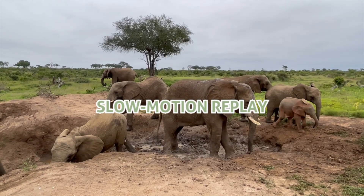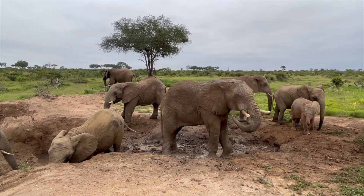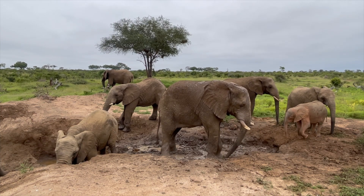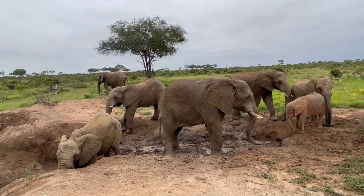Elephant Fission is at it again. He has joined Pisa and some of the younger elephants for a good mud bath and makes sure he gets prime position first. He then loosens the mud with his foreleg, making it easier for his trunk to scoop it up and splash it onto his body.